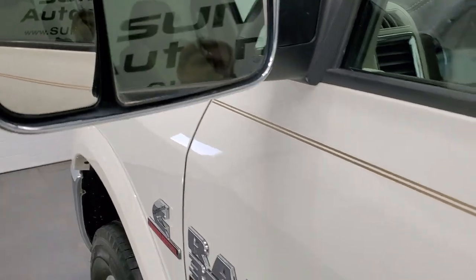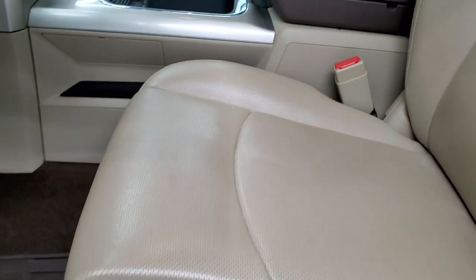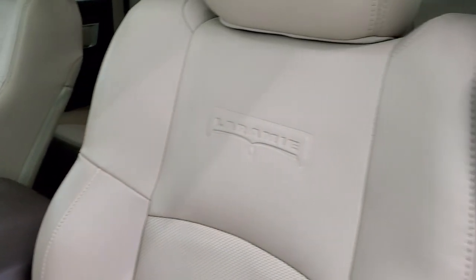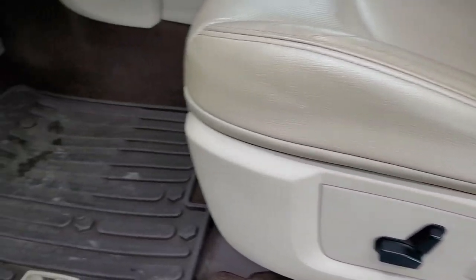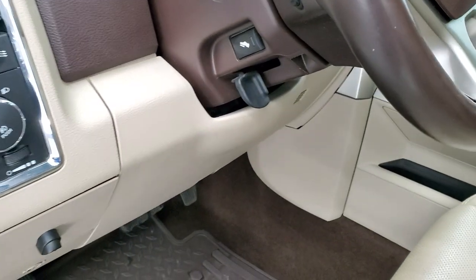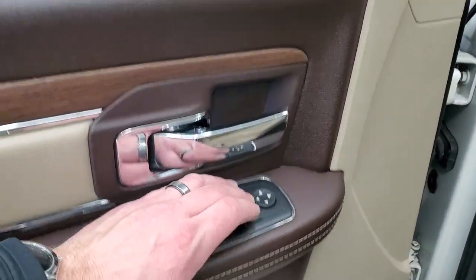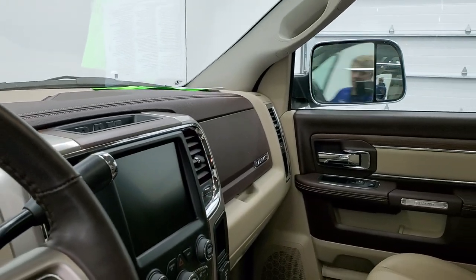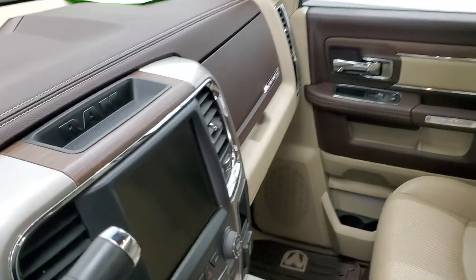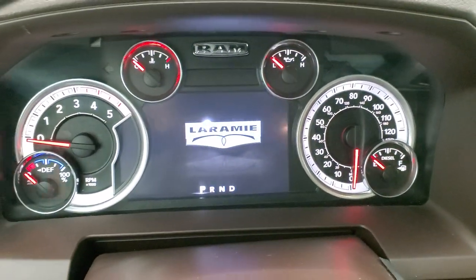Inside, the Laramie package gives you the tan leather interior. There are no rips or tears on the seats — they are in excellent shape. Memory driver seat with lumbar, factory all-weather floor mats, auto headlamps, power pedals, audio controls on the back of the steering wheel, power windows, power locks, and power mirrors. You get the leather bolster and wood grain trim, and these mirrors do power fold in. I always like showing both sides so that you know both sides are working properly.